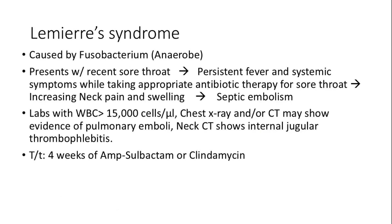Lemierre's syndrome, caused by Fusobacterium, presents with persistent fever and neck swelling following a sore throat, even after antibiotics. Diagnosis involves leukocytosis with imaging showing internal jugular thrombophlebitis. Treatment requires four weeks of ampicillin-sulbactam or clindamycin.